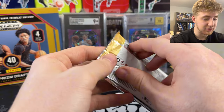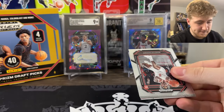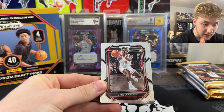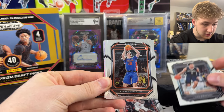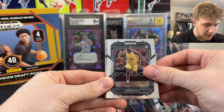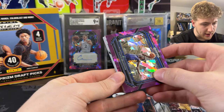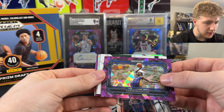Let's just get into the first pack. I'm so excited for this product. Starting off, we got a nice Marcus Sasser - that is what we want to see as a Pistons fan. We got Jalen Brunson, Colin Castleton, James Nagy. We got a purple Aaron Bradshaw. Oh, we got the auto right next.